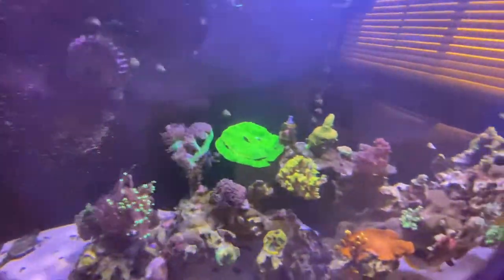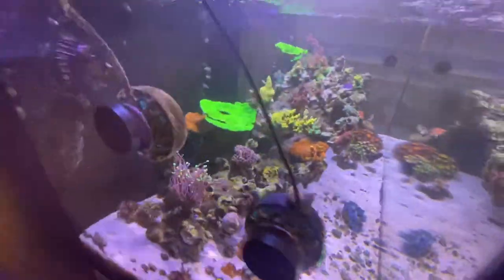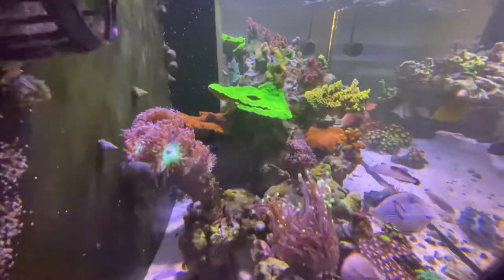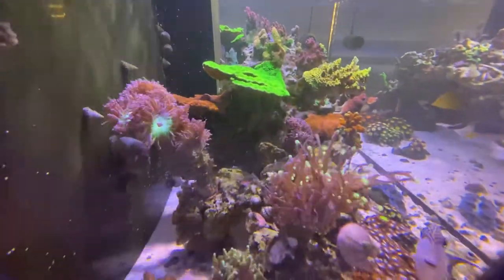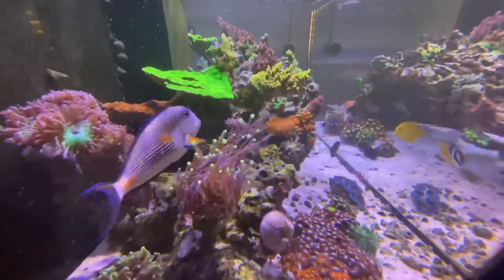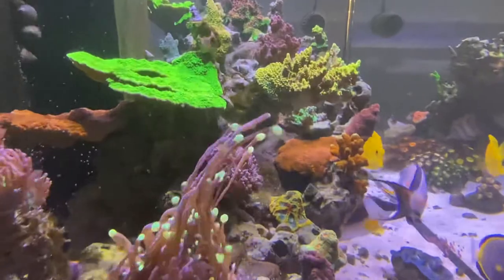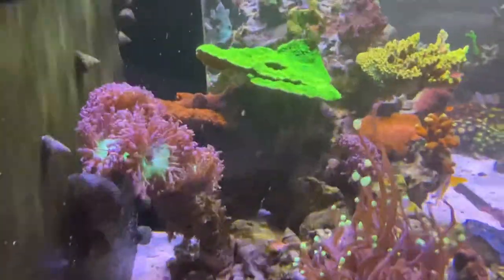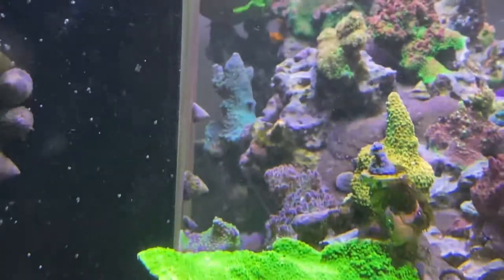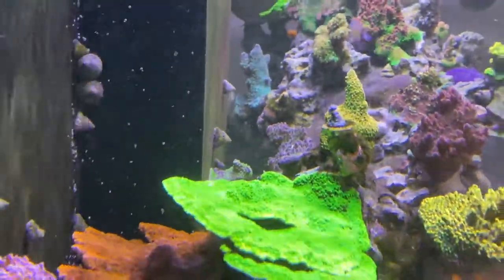These guys are just waking up so they're going to get larger in size later on during the day, same with the duncs. I'll give you a little side view — sorry with the pumps in the way — but see right there, multicaps in the rear. Corals in the background, I got SPS growing back there too, so they're all growing where they want to grow.